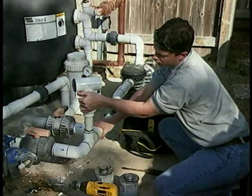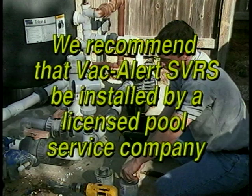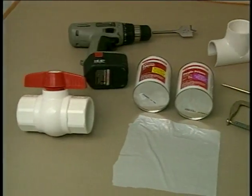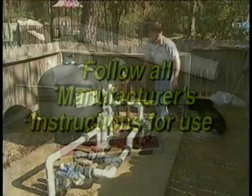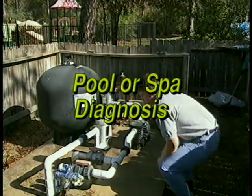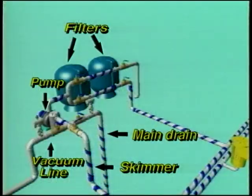Though the SVRS is easily installed, we at VacAlert highly recommend that it be installed by a licensed pool service company. You won't need any special tools to install or test the VacAlert SVRS. Begin by determining the number of pumps and suction lines to be protected. You'll need to install a separate unit for each pump.